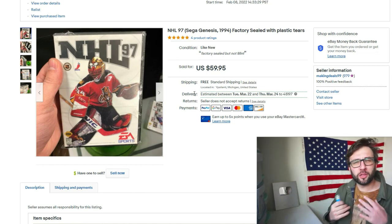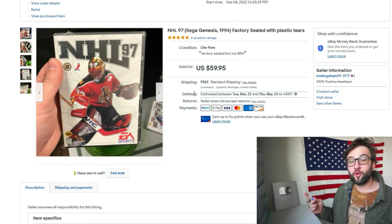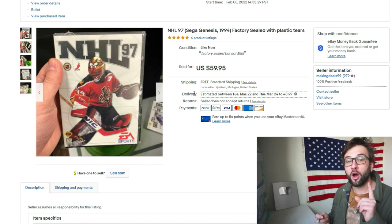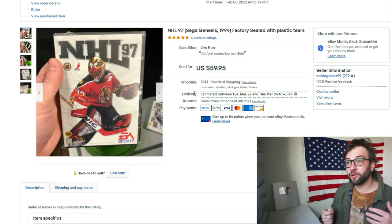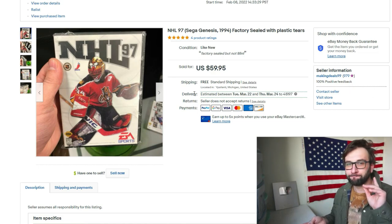Hope you enjoyed the video, hope you learned something, and hope you enjoyed my presence and company. If you're new, please subscribe. If you're not new, thanks for stopping by. Comment below with what your best sale of the week was, or what you thought my best sale out of all these items was — doesn't have to be the highest or most expensive, just what you liked the most. See you guys later.